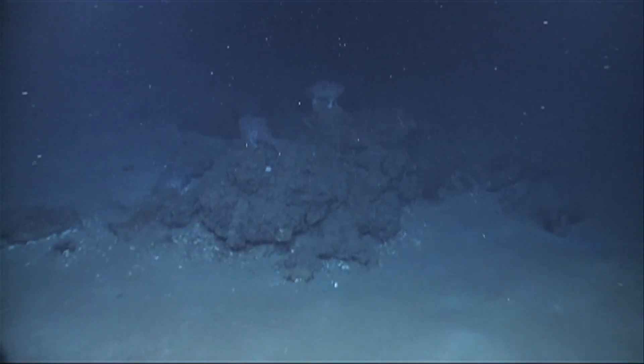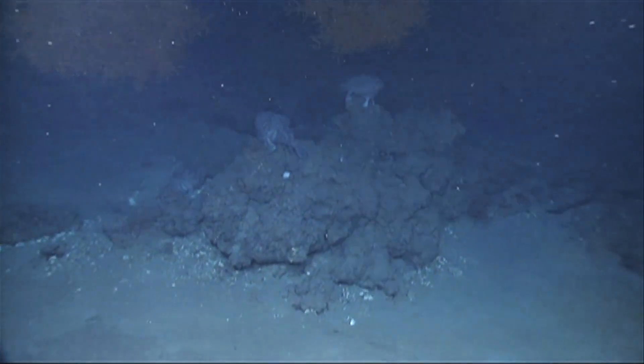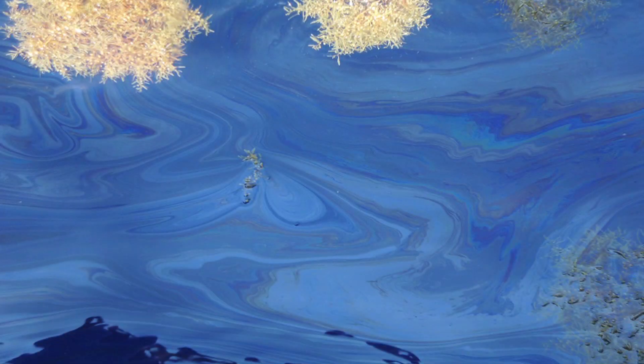It's the only way how material from the surface, where there's light, goes to depth. We didn't even know that oil and marine snow had anything to do with each other.